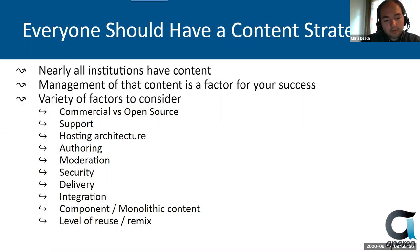And then when you look at the factors of how you actually store the content, are you looking to do component-based content management or more of a monolithic content management? If you go more towards the component-based, you're able to do a higher level of reuse and remixing, but monolithic content is generally easier for users to wrap their head around.